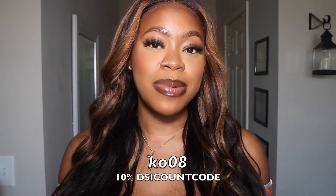Hey beauties, welcome back to my channel! In today's video I'll be doing a try-on haul of a few items that I got from Lovely Wholesale. If you see any pieces you like, make sure you use that coupon code — I'll put it on the screen and it'll also be in my description bar below so you can save some money on your purchase.